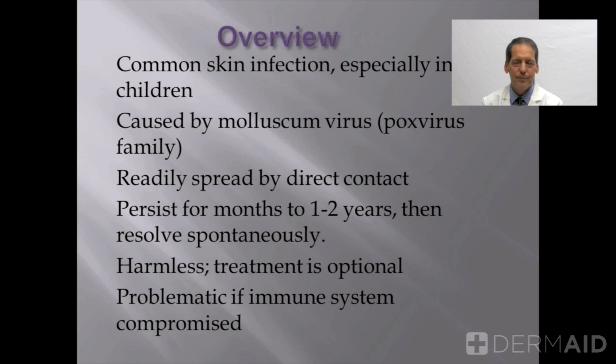Treatment is always optional. Even if you choose not to treat these bumps, they generally will resolve in a period of months to as long as one and a half or two years, even without treatment. If people have normal immune function, like most of us, generally they will resolve without treatment.